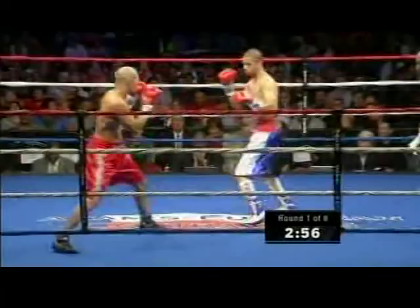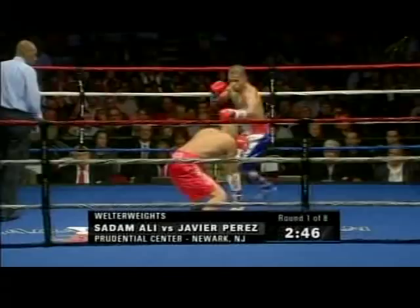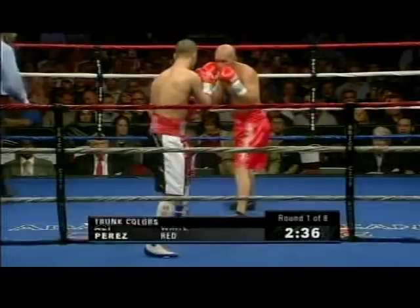Round number one, Schedule 8, welterweights. Perez in the all red. Saddam in the red, white, and black. Saddam's colors are the USA on the left side and the Yemeni flag on the right side. His father's from Yemen, so he wanted to wear some Yemen colors, and also he was born here in the U.S., so he's wearing some U.S. colors on the left side.